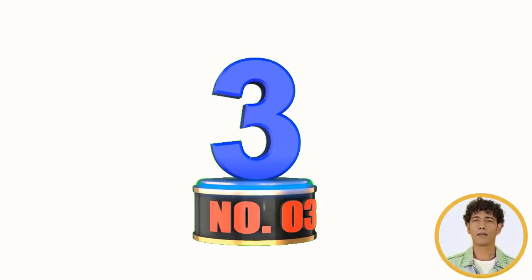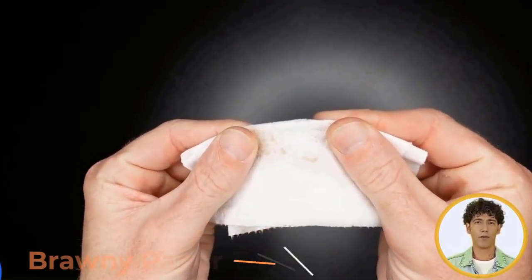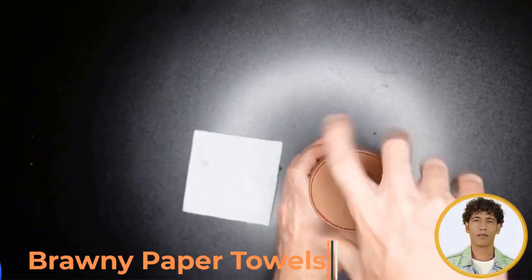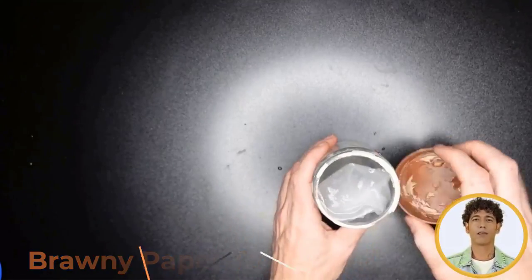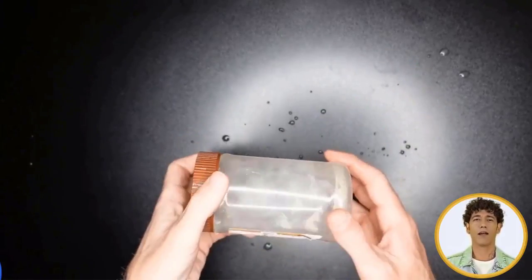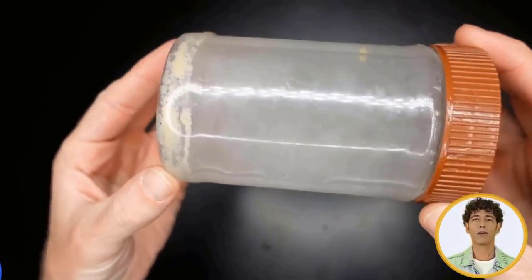Number 3: Brawny Paper Towels. Life doesn't come in one size fits all, so why should paper towels? With three different sheet sizes all on the same roll, Brawny Tira Square Paper Towels offer multiple options for you to choose from, all featuring the same strength and durability you've come to expect from Brawny. Use Brawny Tira Square as a coaster or napkin, for quick cleanups, or to wipe up small spills.